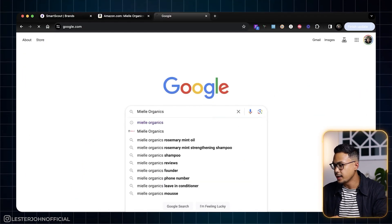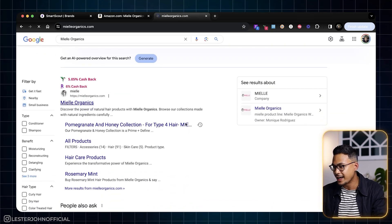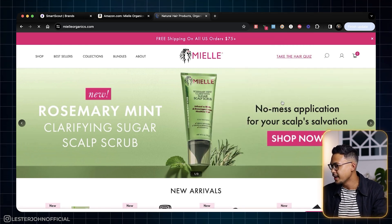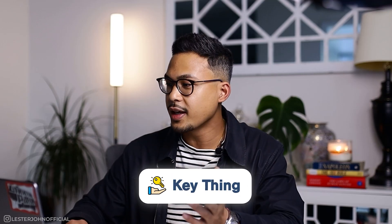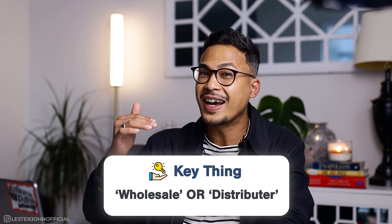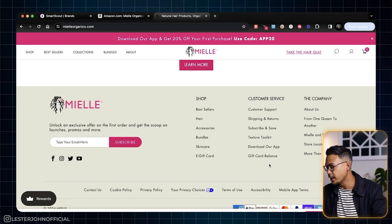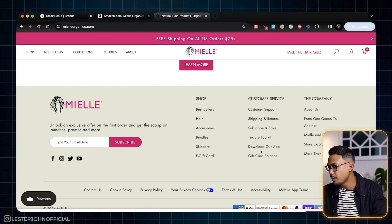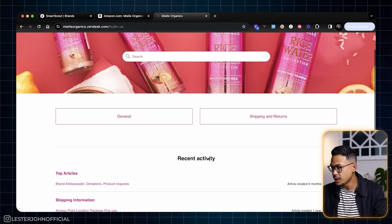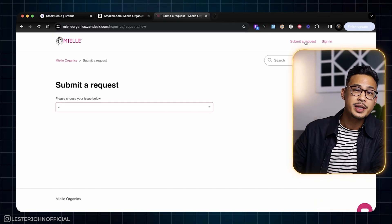We're on Google and we're going to search for this brand — Mio Organics. Here we are, first result. The key thing when you go to any brand website is we're looking for anything that says 'wholesale' or 'distributor.' About 99% of the time, you'll find it at the bottom of the website. If you don't see it — like in this example — go to Customer Support and dig a little deeper. There's not much here, so let's go ahead and submit a request. Our goal is to reach out to them, and this is where we'll use ChatGPT in the next step.